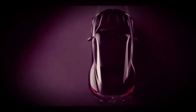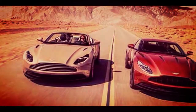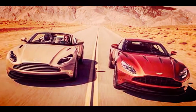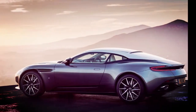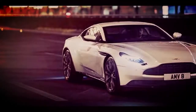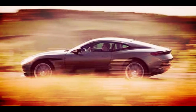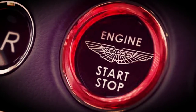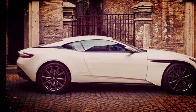Aston Martin's other signature trait is an unruly, growling engine note, and both motors deliver it. Aston has replaced its naturally aspirated 6.0-liter V12 with a twin-turbocharged 5.2-liter V12 that makes 600 horsepower and 516 pound-feet of torque. The other option is a twin-turbo 4.0-liter V8, putting out 503 horsepower and 498 pound-feet of torque. Both engines are paired with an 8-speed automatic transmission with standard steering wheel-mounted shift paddles.